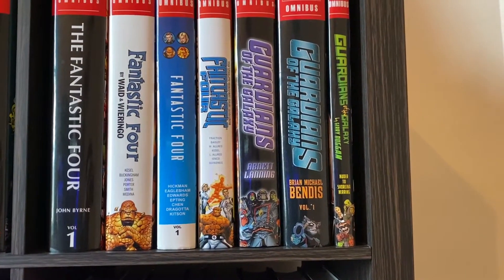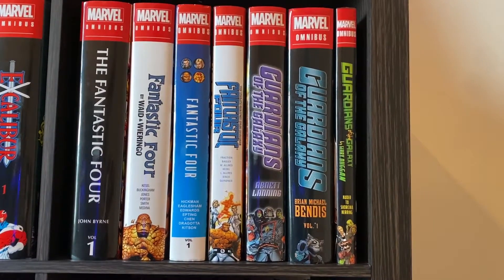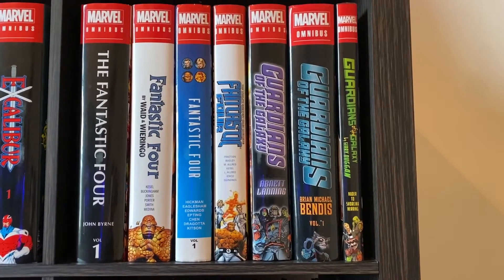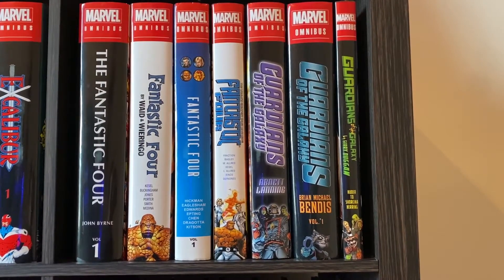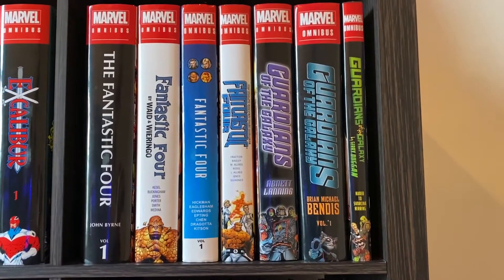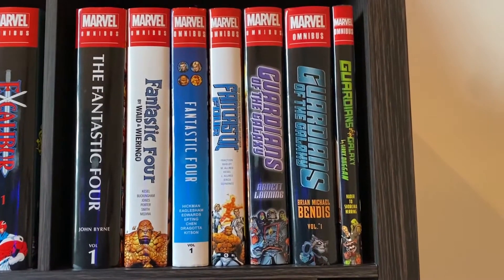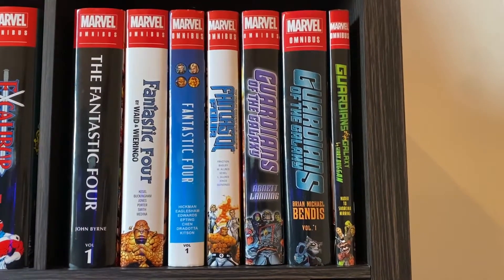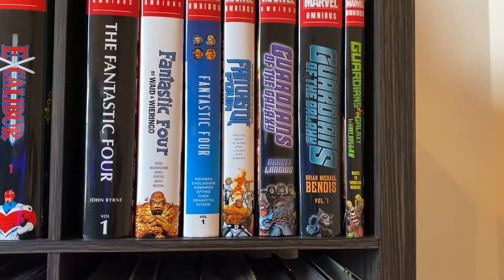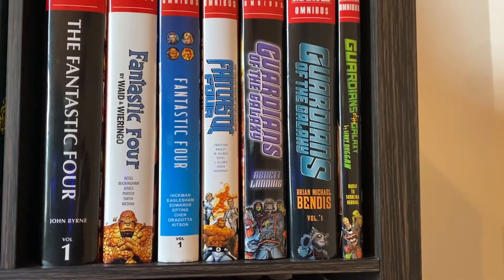Then we've got the Fantastic Four by Matt Fraction. A different take on the Fantastic Four, since for the most part they aren't the prime team there — it's more Ant-Man, the Thing's girlfriend who's the actress or pop star who wears Thing gear. I have no clue. Comics are insane. And She-Hulk is also part of that. It's a fun run, but it's a different Fantastic Four. So if you go in expecting any of these other runs, you're gonna be disappointed. But if you go in with an open mind, you'll probably have fun.